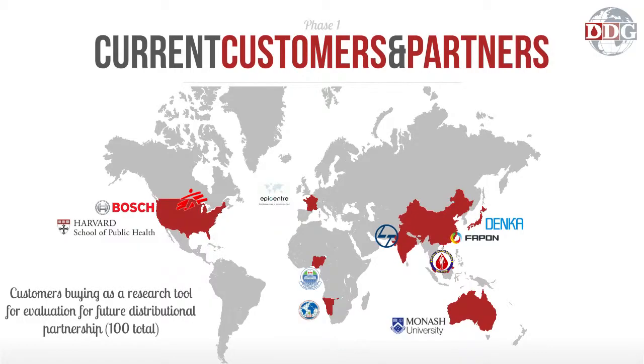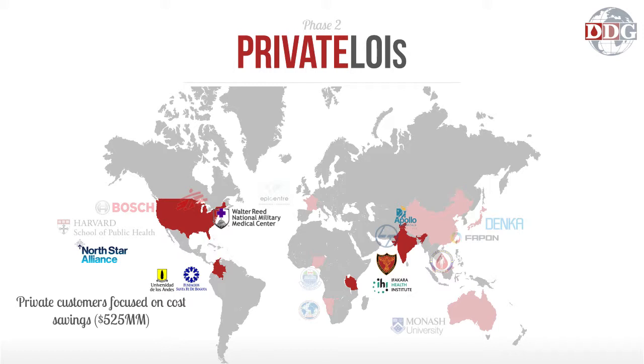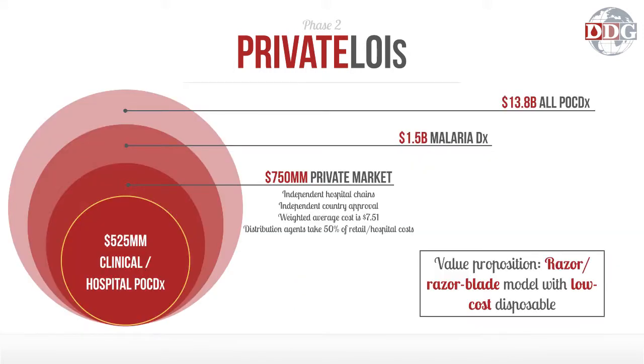We've used these two parameters to collect current customers, selling mostly as a research tool for universities or on an evaluative basis to clinical and commercial partners who want to determine if it's worth investment for exclusive distribution. We've also gotten letters of interest from private companies in target markets like India focused on direct cost savings. The private market is a subset of the $13.8 billion global point-of-care diagnostic market, reduced to $1.5 billion for malaria. A large portion of that private market is independent clinical and hospital chains that want a razor/razor-blade device — a low-cost disposable that lets a company like us be sustainable, lets them upsell the disposable, and offers an affordable test to the patient.